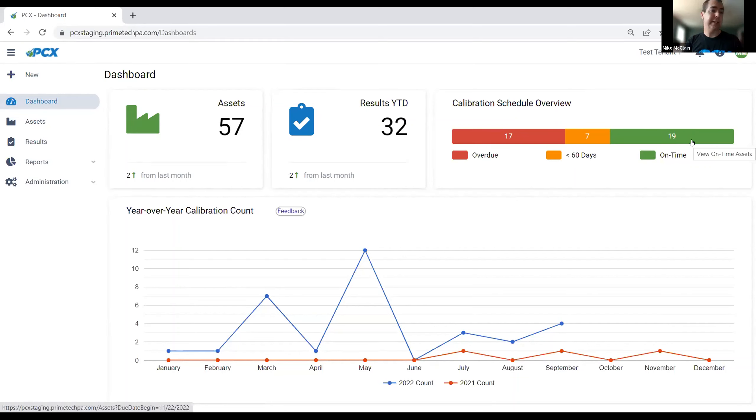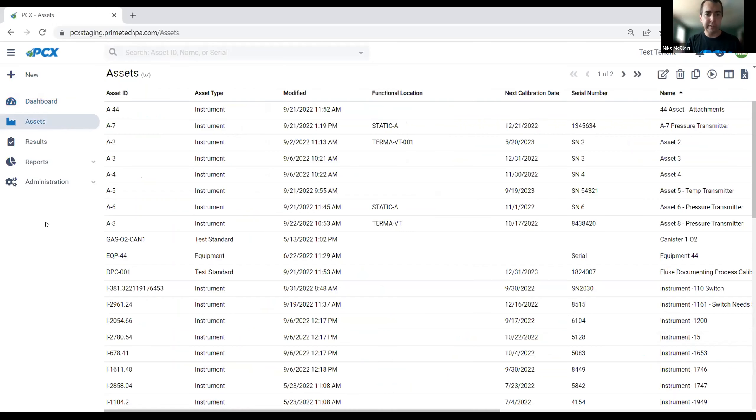In terms of how to navigate and get around the system, everything is organized in two toolbars. The left-hand toolbar is our navigation bar and gets you to the main areas of the program. Your asset area — instruments, test standards, loops, and equipment — is where you manage your physical assets. Most commonly you'll have a lot of instruments and fewer test standards, and those are the main things you'll perform calibrations on.